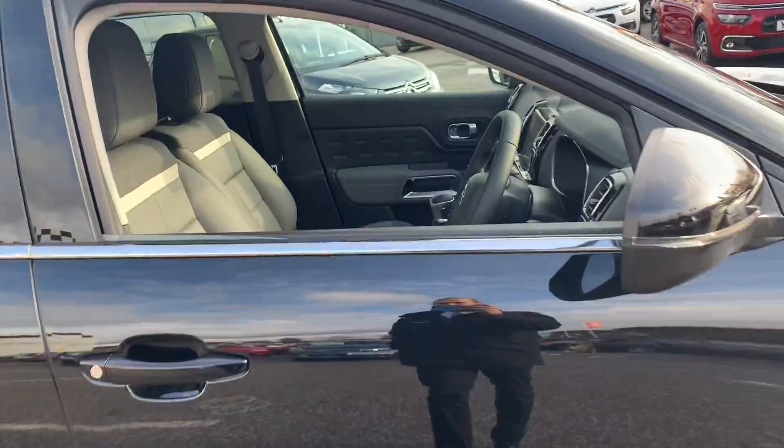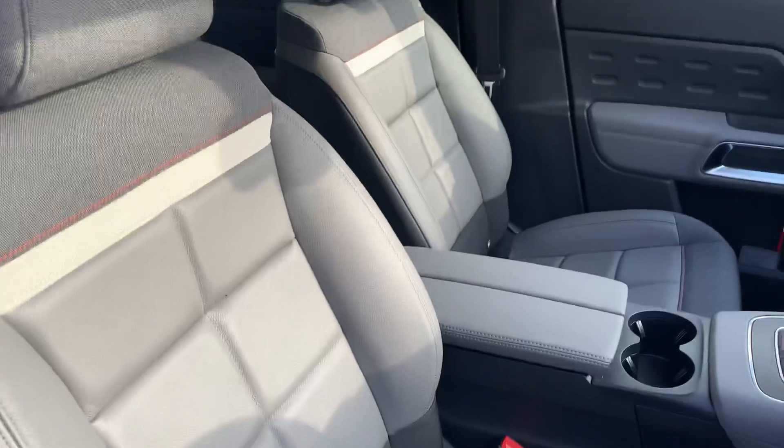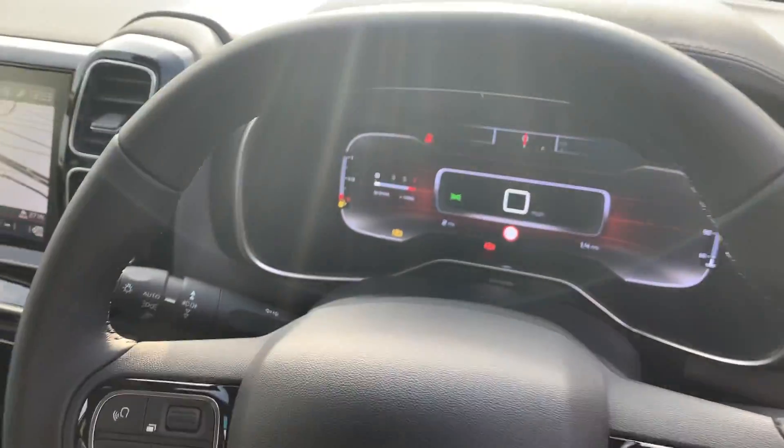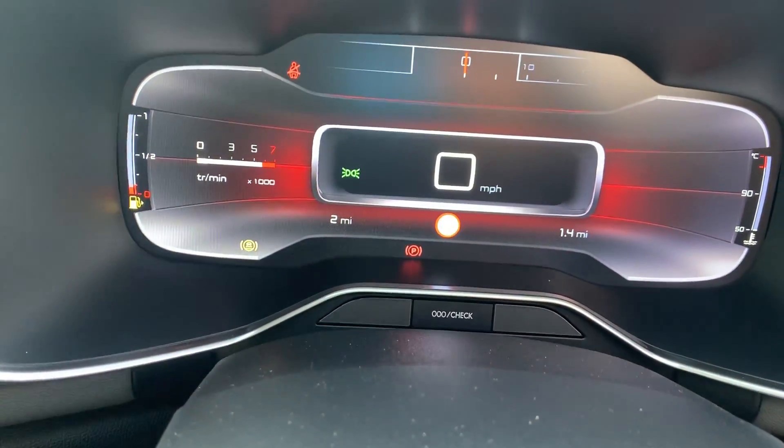Take you inside the vehicle and run through a few of the features with you. As you can see, the upholstery is split leather and cloth. It's a pre-registered vehicle, so the mileage is incredibly low at two miles.